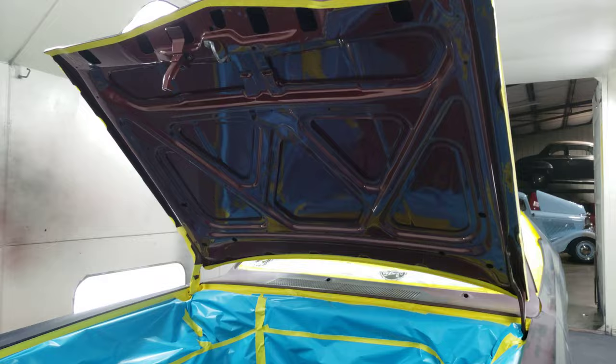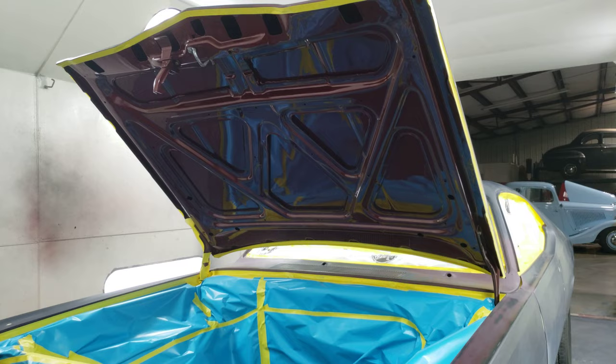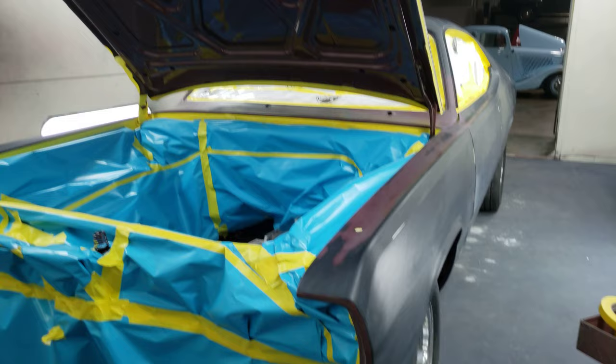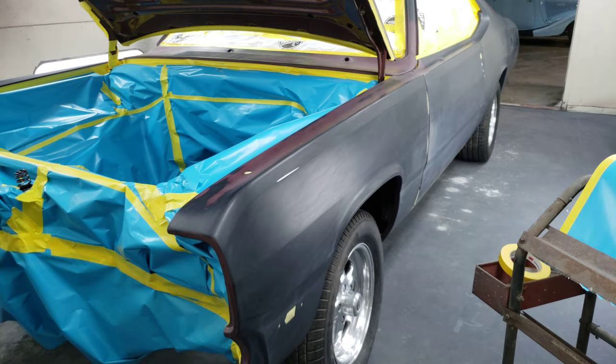I'm gonna get this paper on this hood and then decide if I want to put the base coat on this thing. Because I figure if this takes three to five coats of base coat like I think it will, and then set the metallic on it, I could be here two or three more hours.